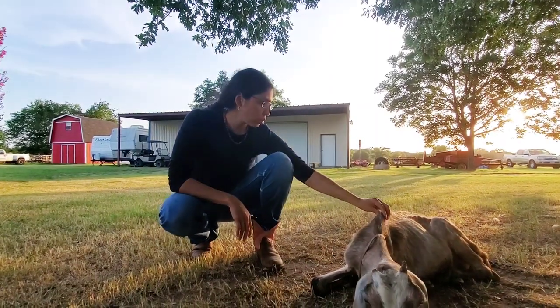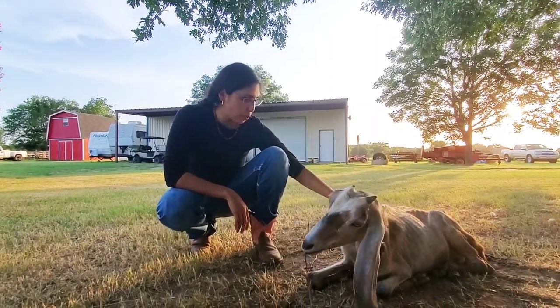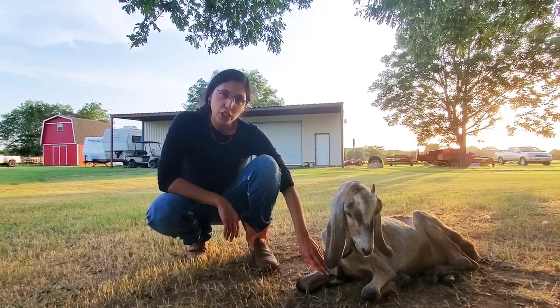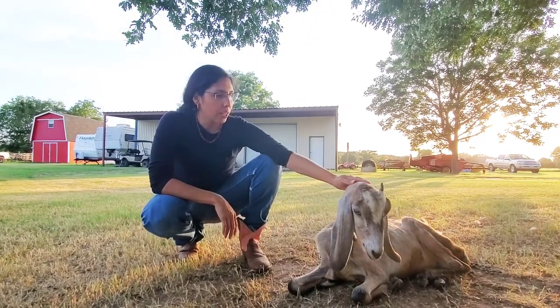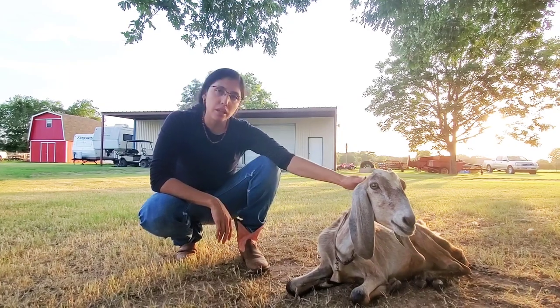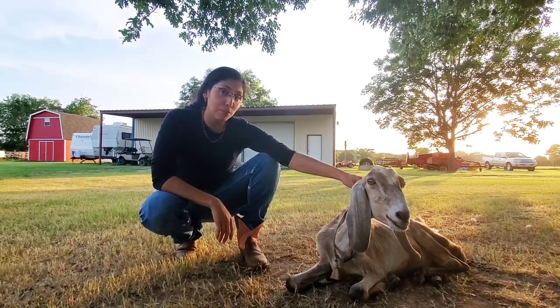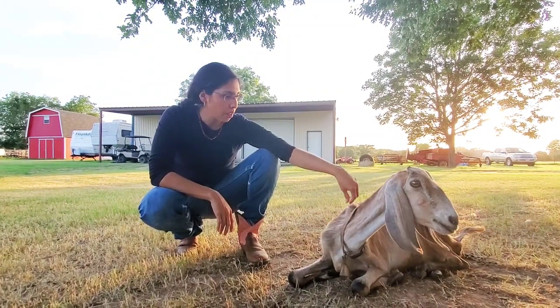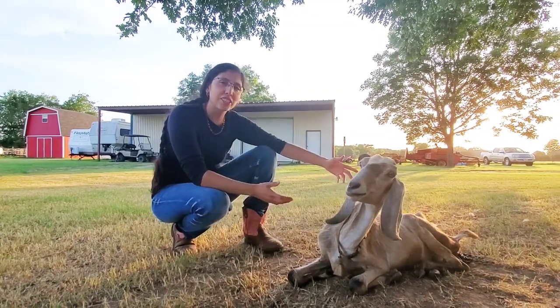The vet told us that there is no muscle mass in her body anywhere, and especially in her legs — they have atrophied and she will never recover. So today we are going to put the goat down because she said that is the most humane thing we can do.